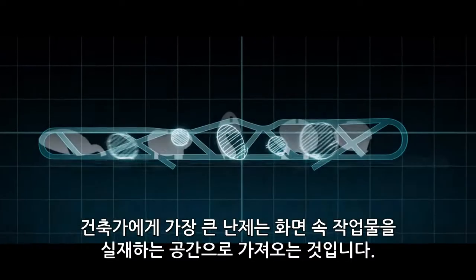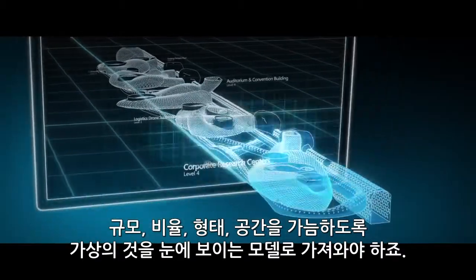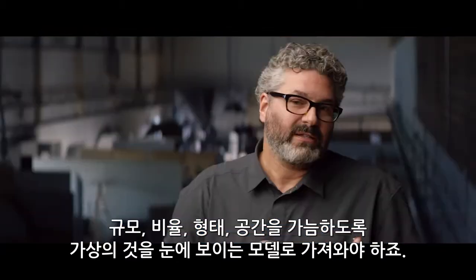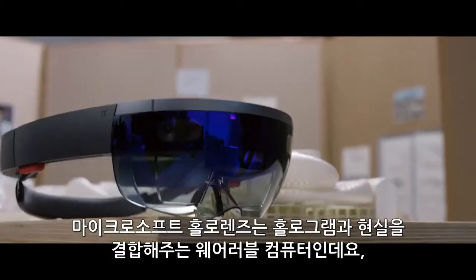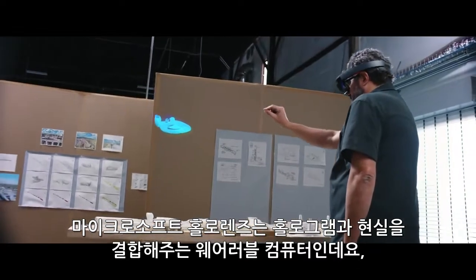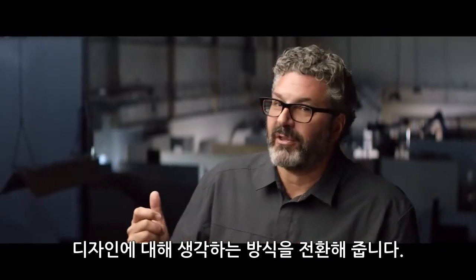The biggest problem an architect has is getting from the screen into physical space. How do I bring some of that virtual stuff and lock it to a physical model to give us a sense of scale, proportion, form, and space? Microsoft HoloLens is a wearable computer that lets you see holograms mixed with reality. It actually changes the way you think about design.